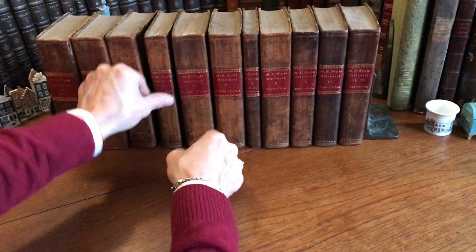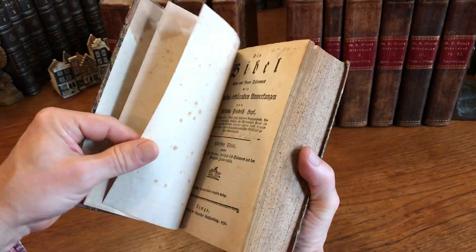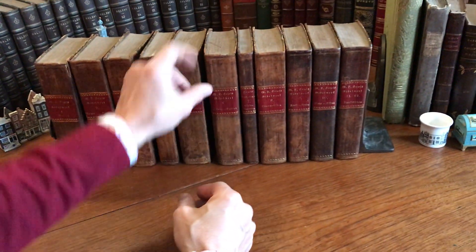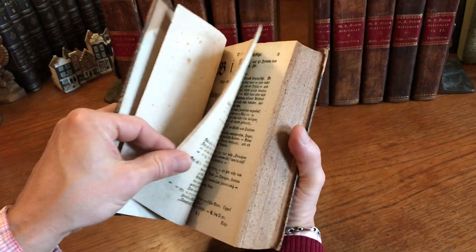1792 is that one. Beautiful set. Quite scarce. All multi-volume sets of the 18th century, like this, that remain together, sound, clean, and complete are uncommon.